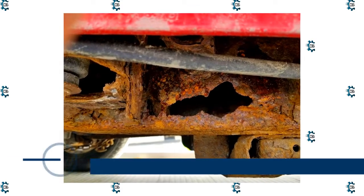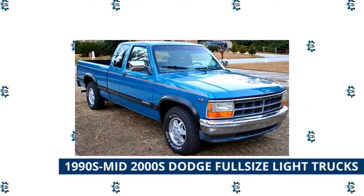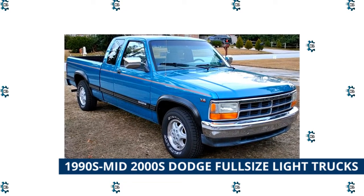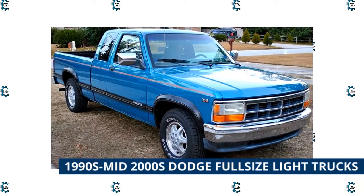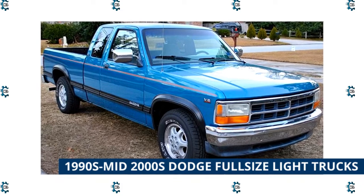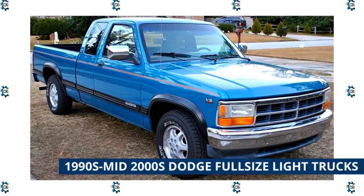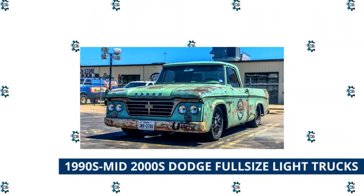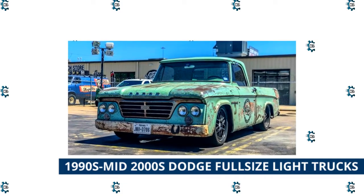1990s to mid-2000s Dodge full-size light trucks: these trucks are known for rocker panel rust like most Chrysler products from that era. Their electrical wiring is prone to fouling from electrolysis, which is a pain to deal with. One good thing is there is a large store of usable parts in wrecking yards, because rust and wiring issues cause prior owners to dump these vehicles long before the engines quit.